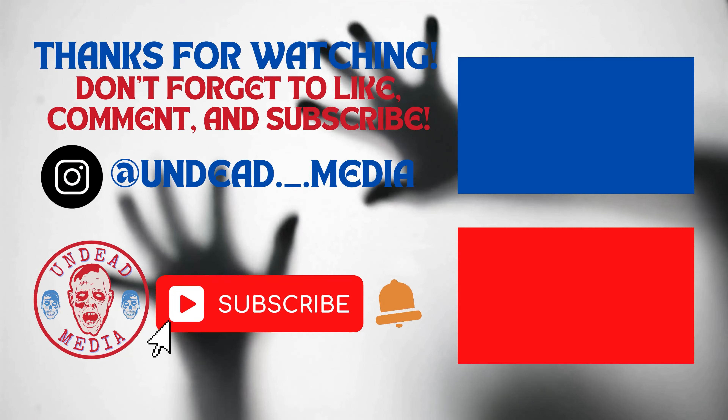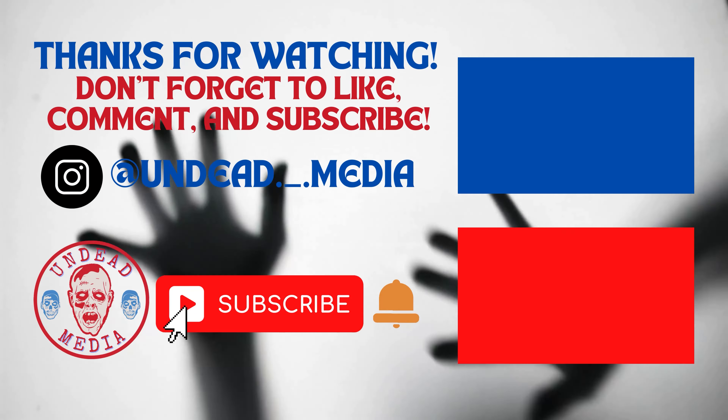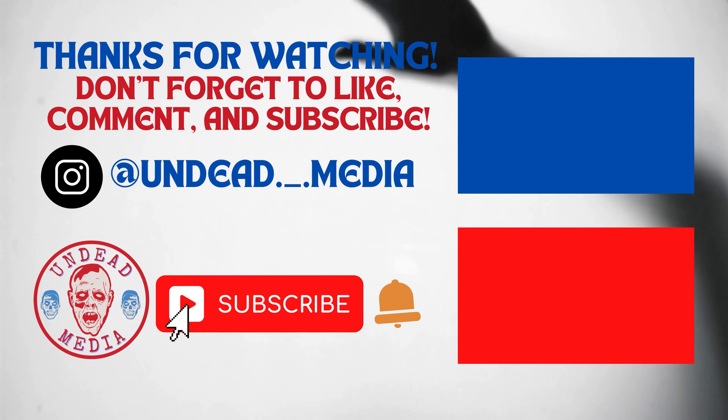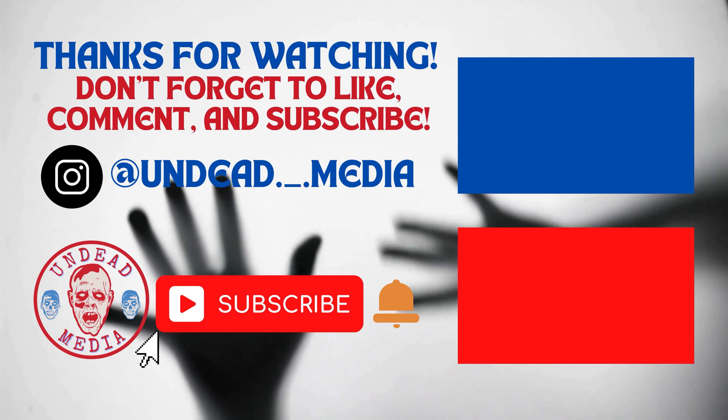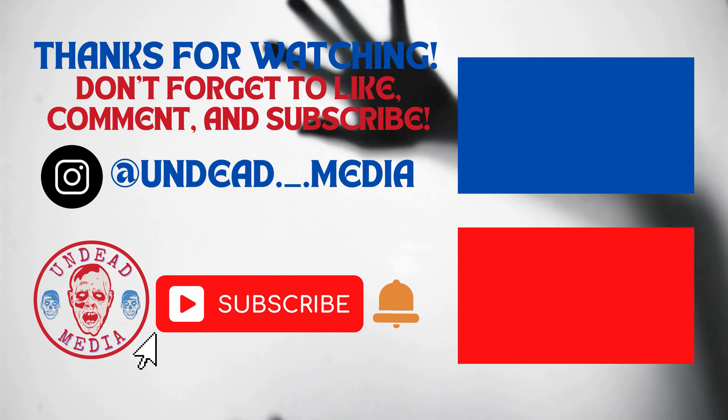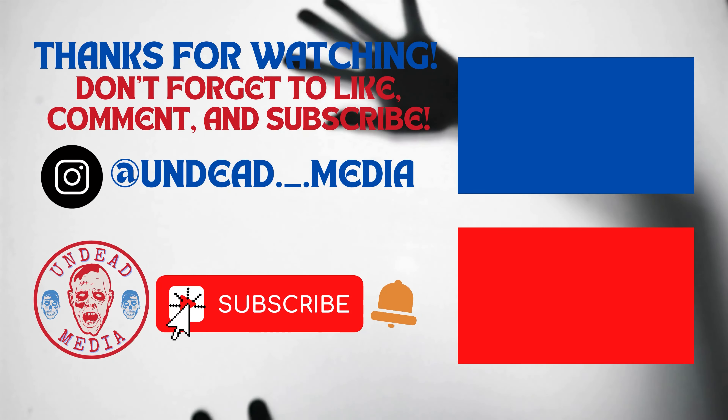Thanks for watching! Don't forget to like, comment, and subscribe. Follow me on Instagram at undead dot underscore dot media — I post all my new finds there, so go ahead and follow me and don't forget to subscribe. Thanks!